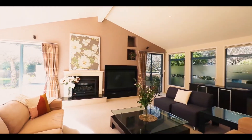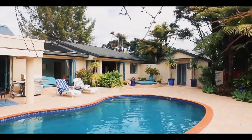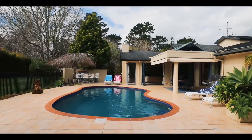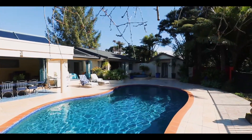And how can your eye not be drawn to the entertainer's dream that awaits outside? A tiled outdoor patio area with heating and shelter from the elements, an in-ground swimming pool with pool room and shower, and a built-in spa pool — wonderfully perfect for entertaining both family and friends.